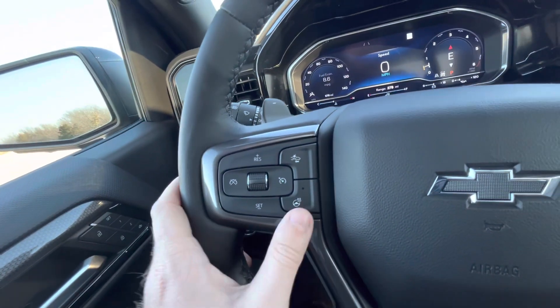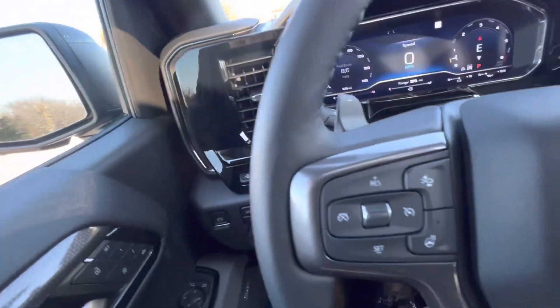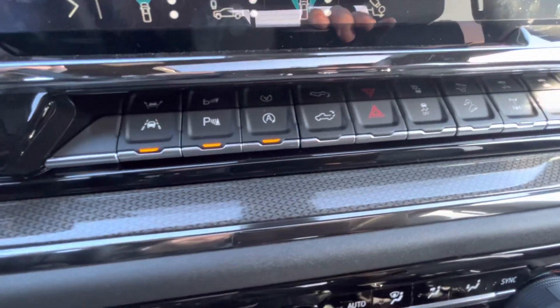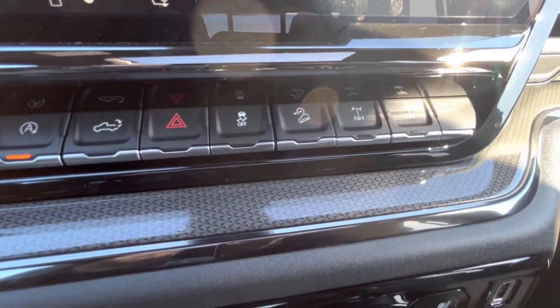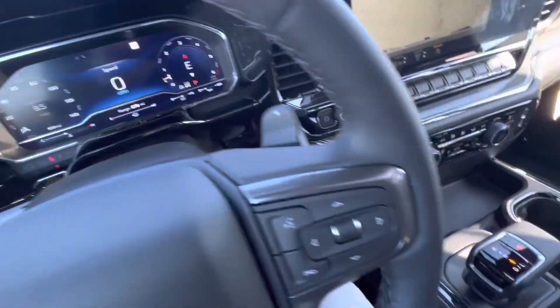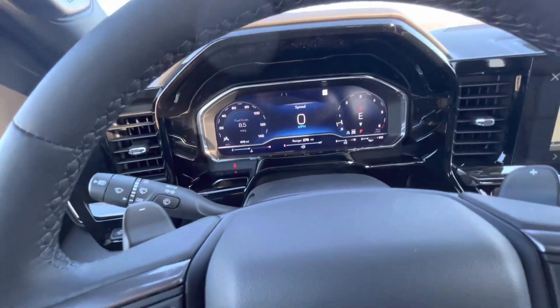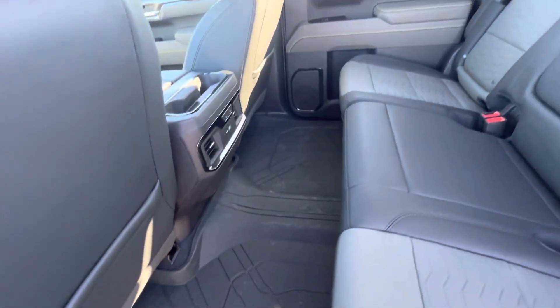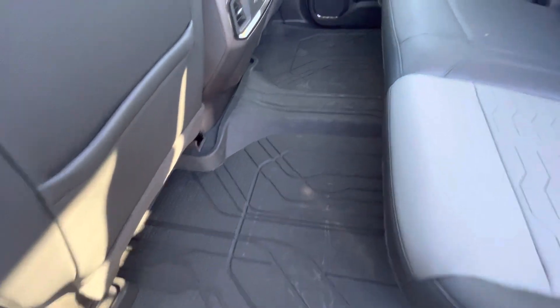There's a heated steering wheel, collision detection, and lane keep assist. Also parking sensors, auto start-stop, remote tailgate release, hazards, traction control, hill descent control, and front and rear diff lock. Paddles for the 10-speed automatic as well. Lots and lots of features — this new truck is full of tech. The back seats are immaculate, no issues at all.